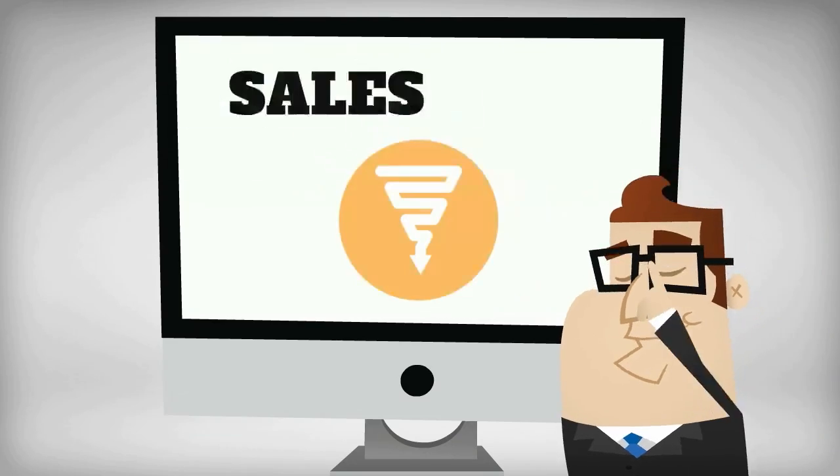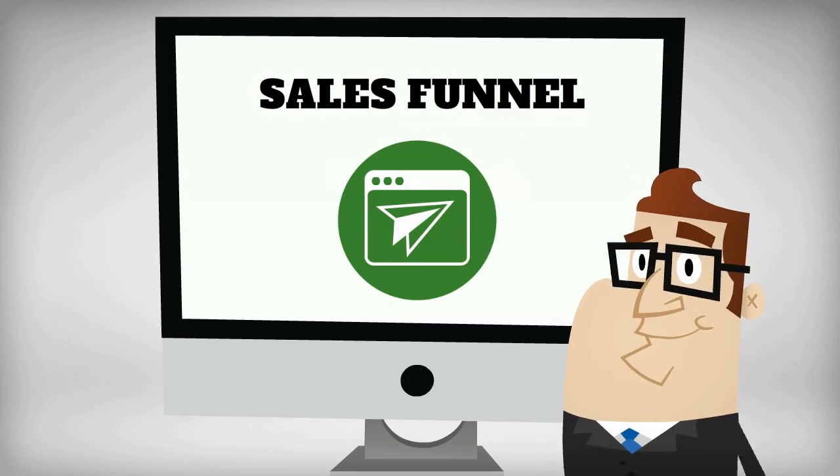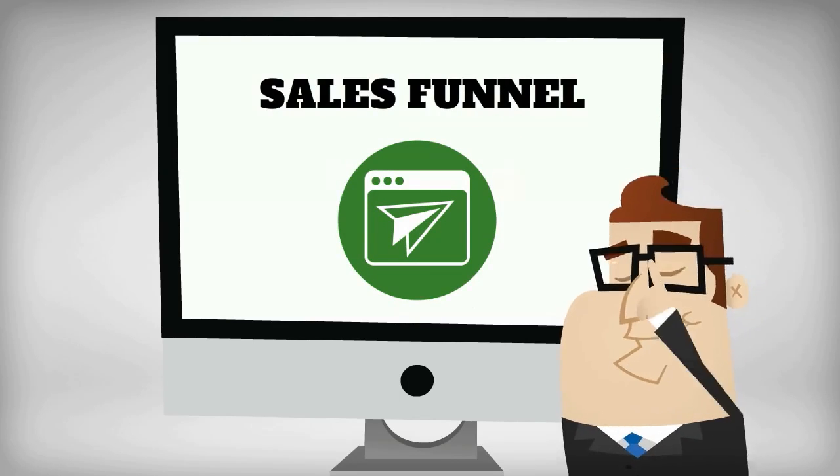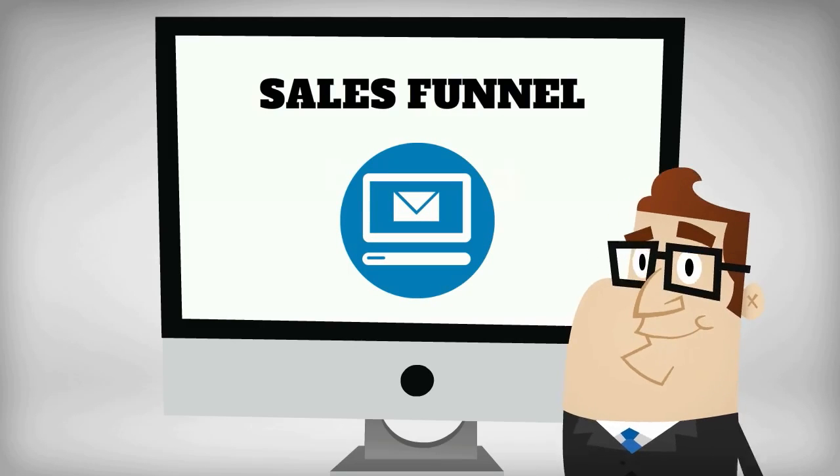Here's how it works. Sales funnel: Mike can attract customers with an engaging landing page. There, he can target potential clients by trading a special offer for their email. He can then use it in his automated email drip campaign.